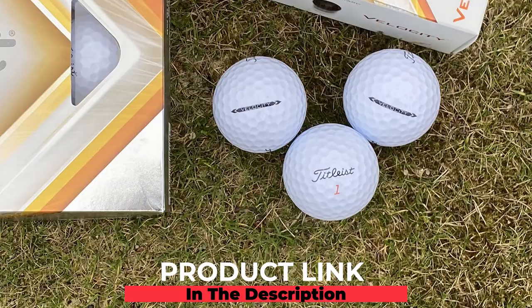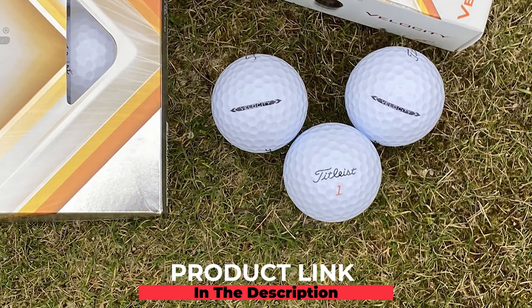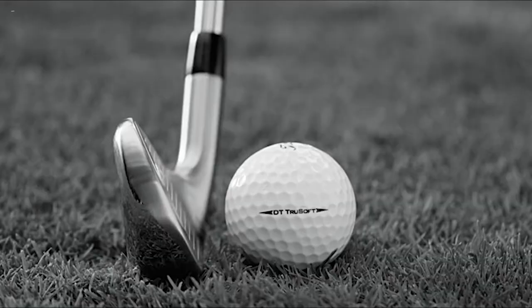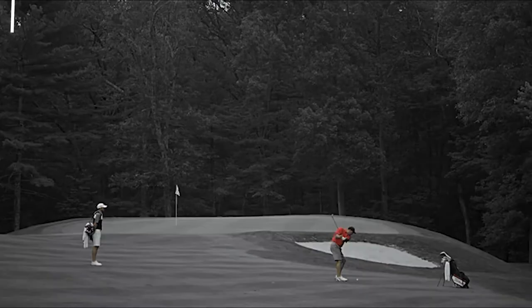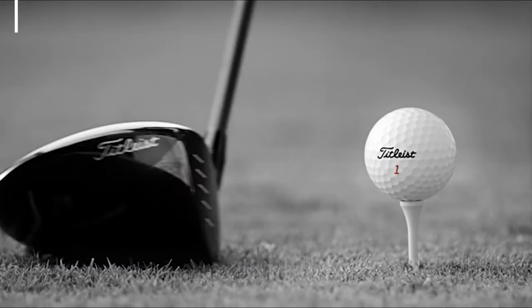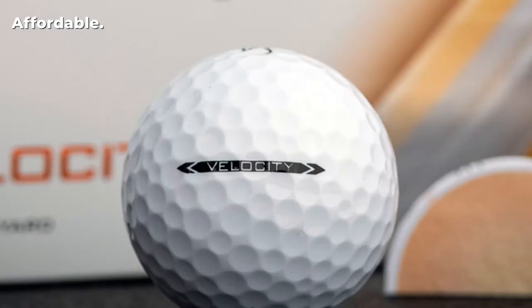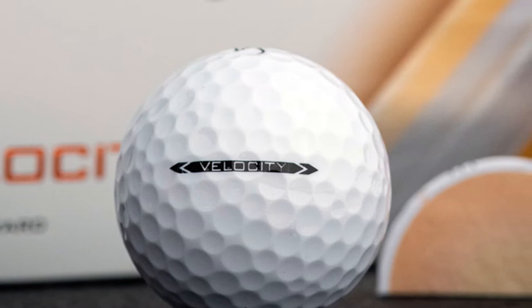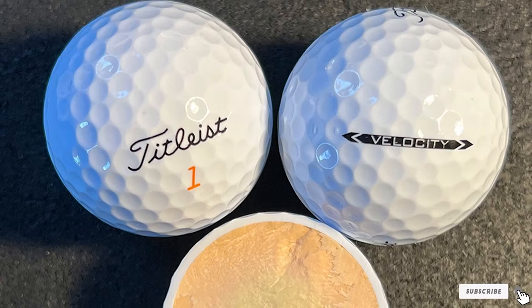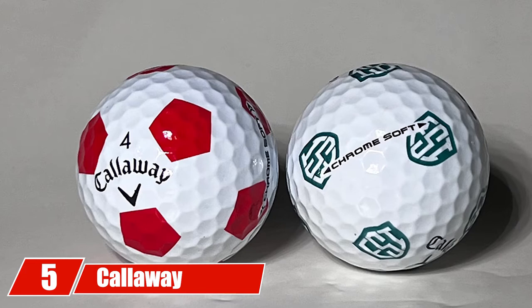At number four, we have the Titleist DT TruSoft golf balls. With the DT TruSoft, you will get a softer feel on all your shots. The TruSoft core — a new, larger, low-compression core — was designed to deliver low spin for longer distance shots. The new TruFlex cover improves performance by providing very soft feel around the green and increased short game spin. Constructed using advanced aerodynamics, it delivers maximum distance with consistent piercing ball flight.